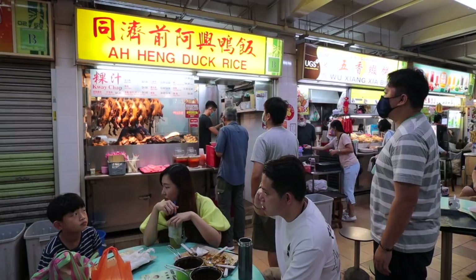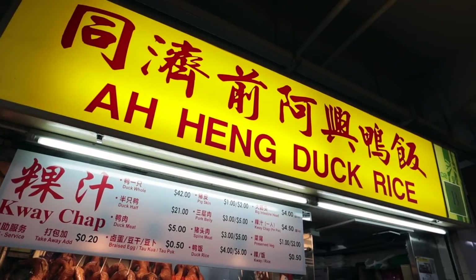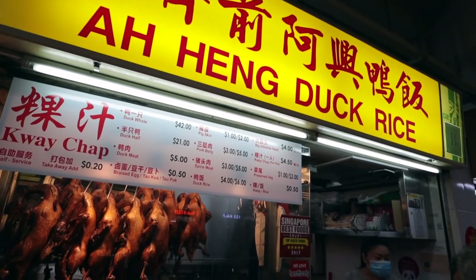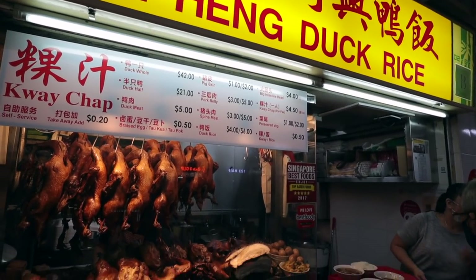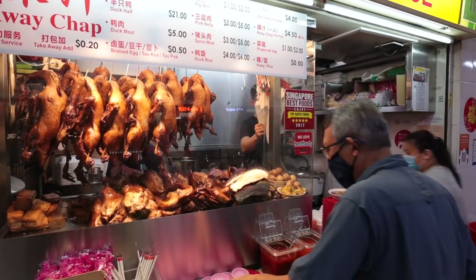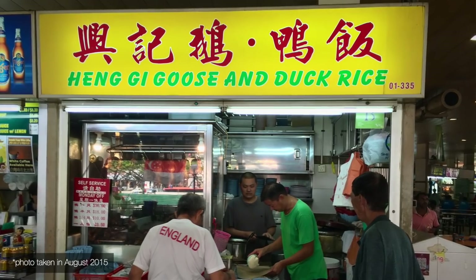Good morning and it's raining. You're watching Great Sweet Eats and we're here at Honglim Market and Food Centre to try Aheng Duck Rice. The store started at the Honglim Food Centre some seven or eight years ago, and Aheng does a traditional Teochu style duck rice that is virtually the same as the famous Hengji Goose and Duck Rice at Deka Centre.